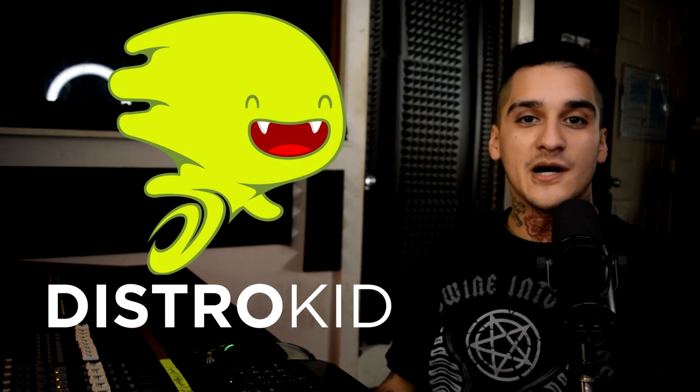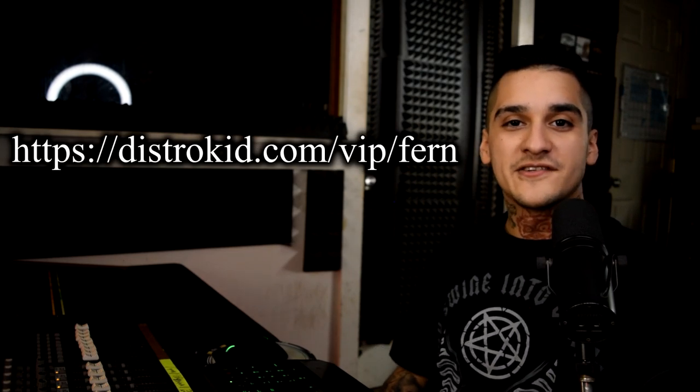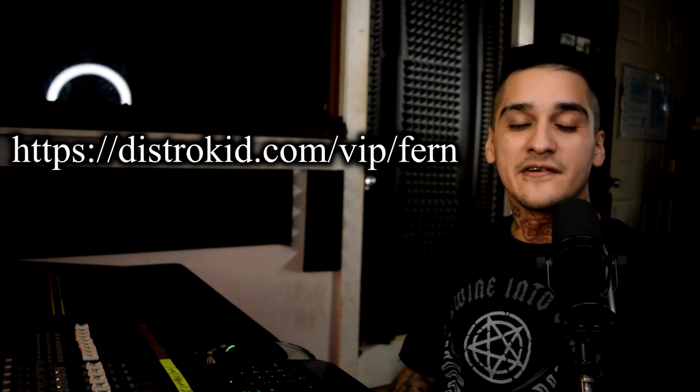With Distrokid you're able to upload your music to online platforms and streaming services. With other sites you typically have to pay per album or per song, then you have to wait weeks for those songs to go live to the world. With Distrokid it's just a matter of days and you can upload unlimited songs. The best part is you keep 100% of the royalties and get paid every month. Click my VIP link in the description below and get a 7% discount on your first year.